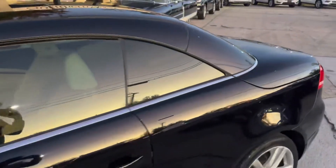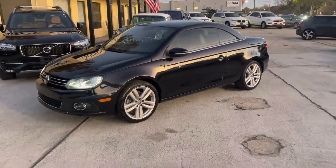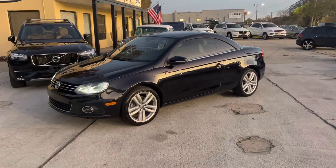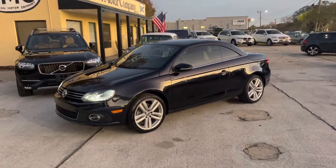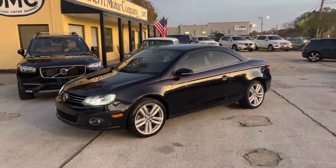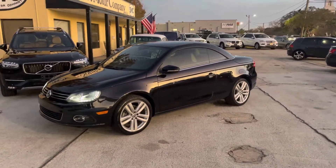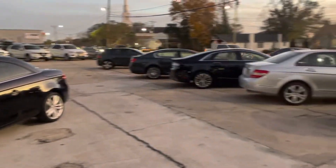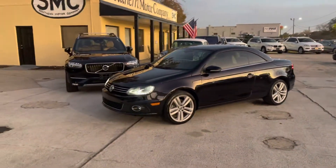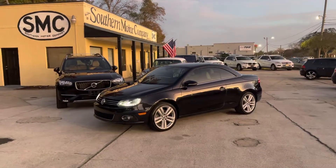Let us know what you thought about this car. It won't be here for very long — these cars do sell quite quickly, and there are a lot of folks out there looking for a Volkswagen convertible hard-top. Thanks for watching, have a great day. Come and see us at Southern Motor Company — we've got a beautiful selection of pre-owned inventory. It's the beginning of December 2022, and we appreciate your time. Visit us online at smccharleston.com.